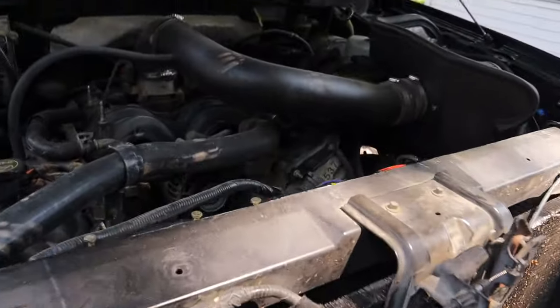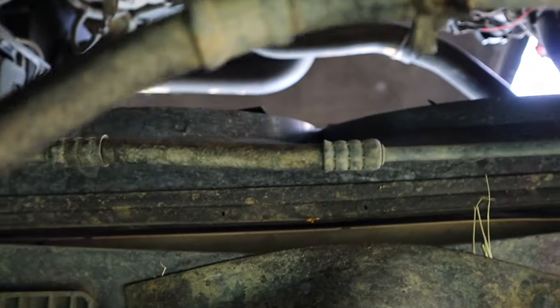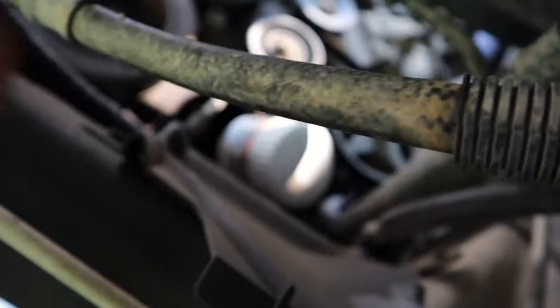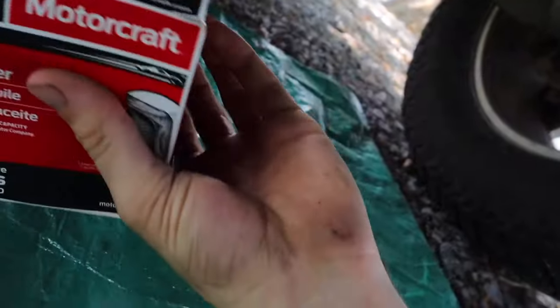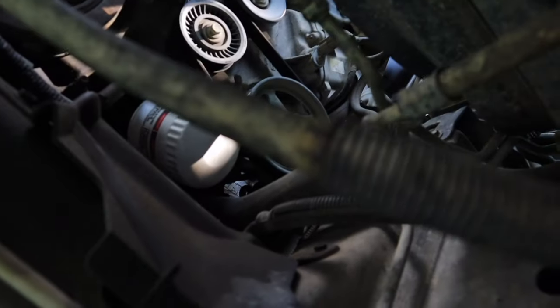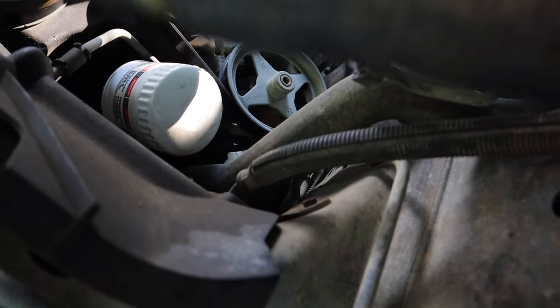We've got the filter down here ready to put on, and we've got our drain plug put back in and tightened up. Something you guys may not know — I actually have electric fans in my truck. I'll link the kit down below, it's the Flex-a-lite 270 from JEGS. With those electric fans, the shroud is gone, and look how easy it is to get that oil filter out there — you just reach up and grab it. We go back to Motorcraft filters — that's just my preference, but you can put whatever you want on there.